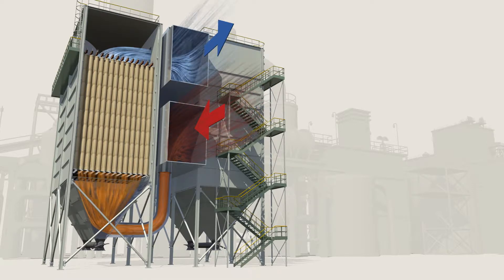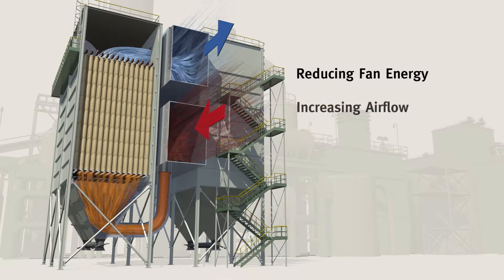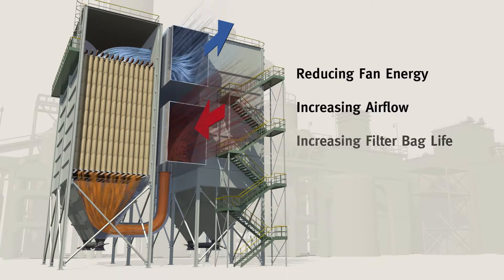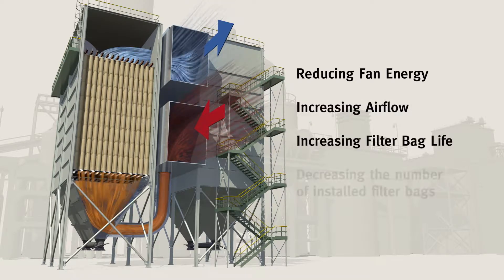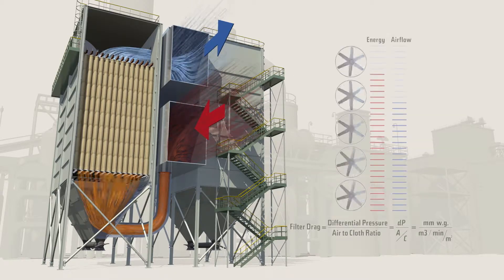Using new Gore low drag filter bags can help you improve performance in one of four ways: reducing fan energy, increasing airflow, increasing filter bag life, or decreasing the number of installed filter bags.